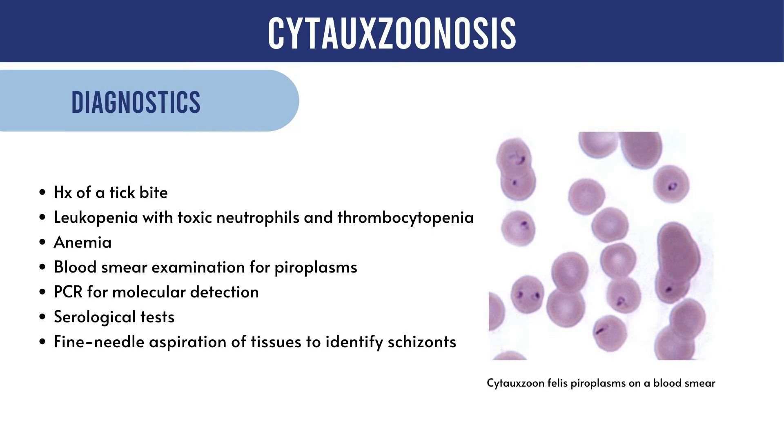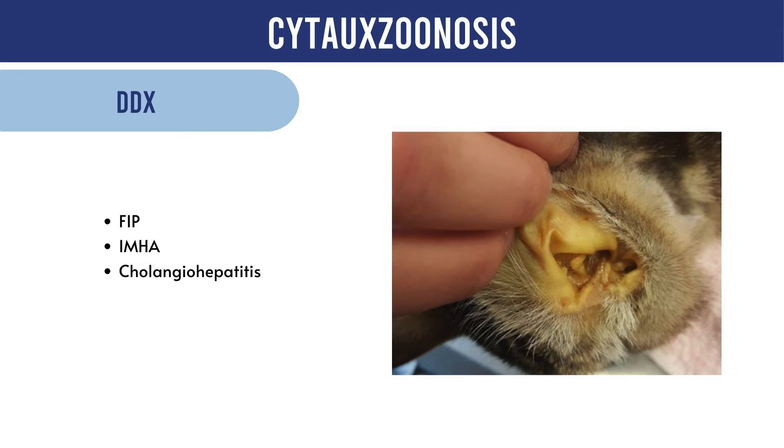Diagnosis involves a blood smear examination for piroplasms, molecular detection using PCR, and serological tests. In the absence of piroplasms or schizonts on a blood smear, rapid diagnosis can be pursued through a fine needle aspiration of a peripheral lymph node, spleen, or liver to identify schizonts cytologically. A diagnostic PCR test with greater sensitivity and specificity than microscopy is recommended in suspect cases or when the parasite is not observed. The list of differentials should include feline infectious peritonitis, immune-mediated hemolytic anemia, and cholangiohepatitis.